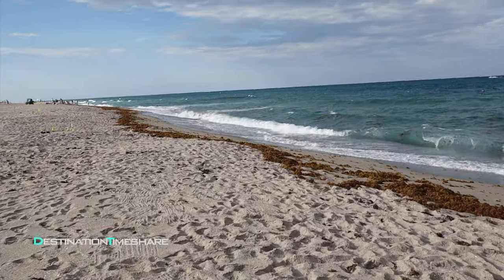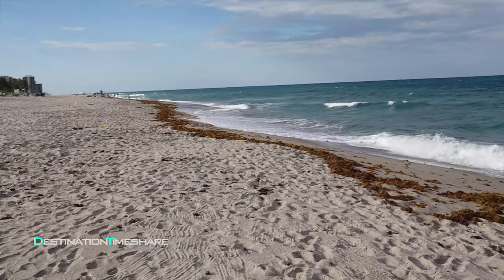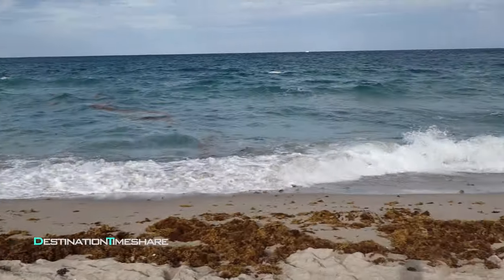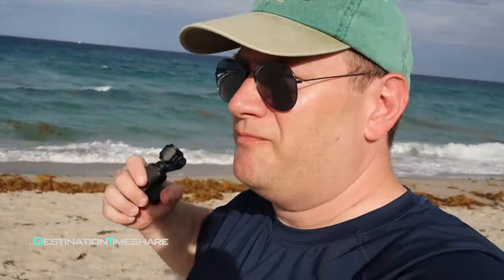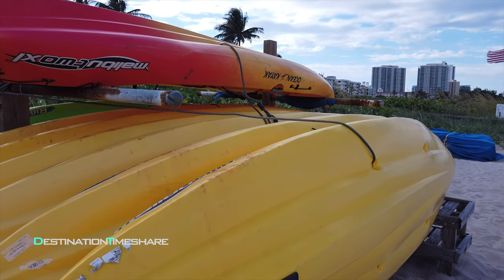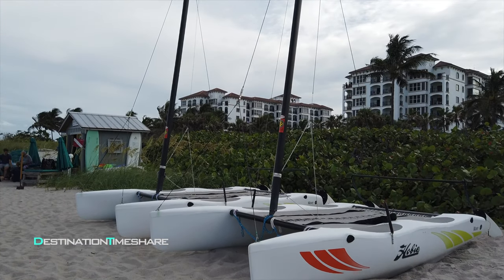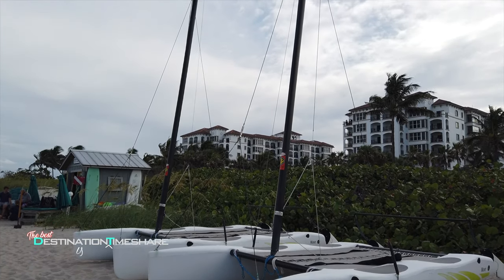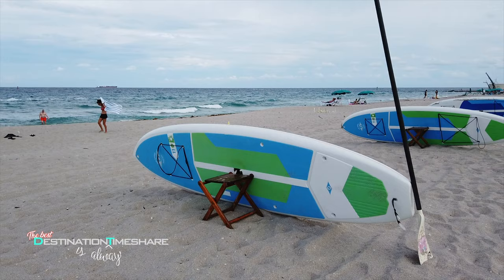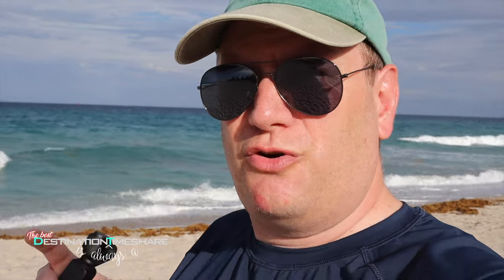The water actually wasn't too bad — not too cold, not real warm. Just got my feet wet, but definitely swimmable. Here at Oceanside Beach Services, they also offer quite a few water sports and whatnot. They have some catamarans, some kayaks, paddle boards — quite a few different activities. Looks like they also had a snorkel tour excursion that you could go on.